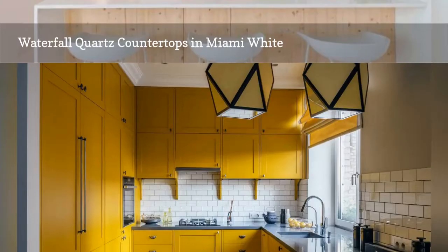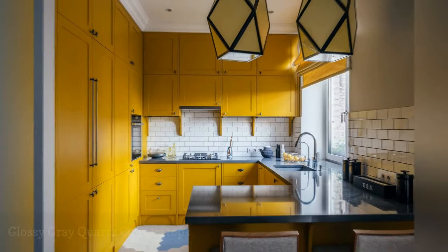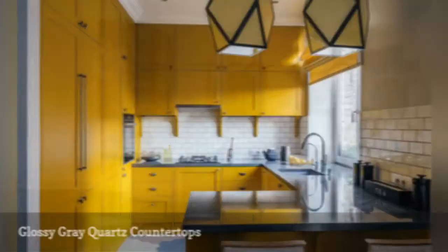Highly polished gray quartz countertops beautifully work with the yellow cabinetry in this small apartment kitchen by Russian design firm Enjoy Home.